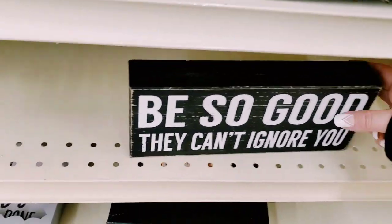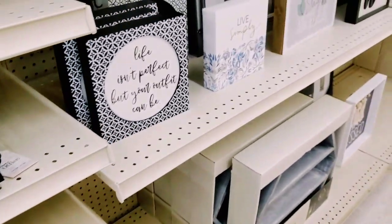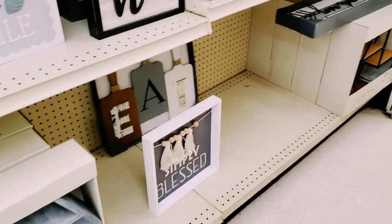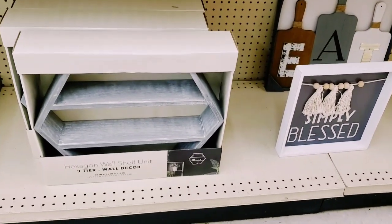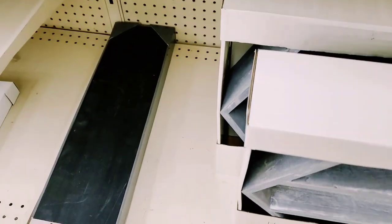'Be So Good They Can't Ignore You' - six dollars. Down here they have a hex wall shelf, three-tier - twenty-five dollars.